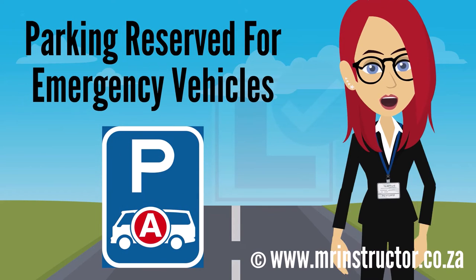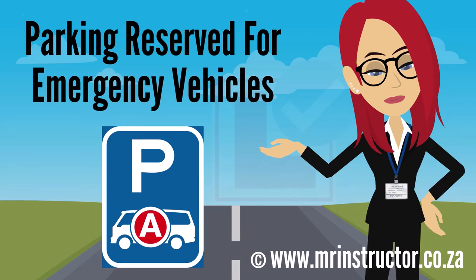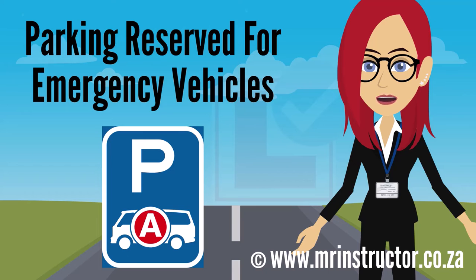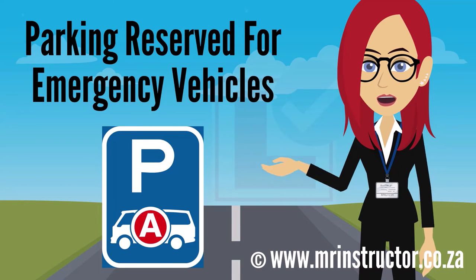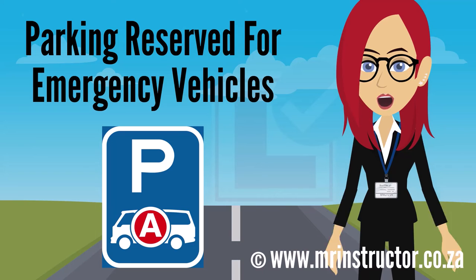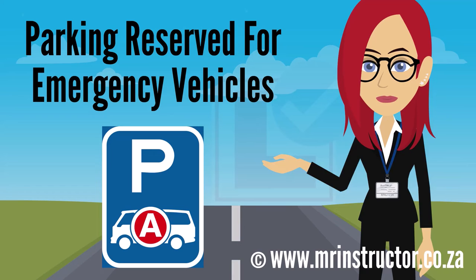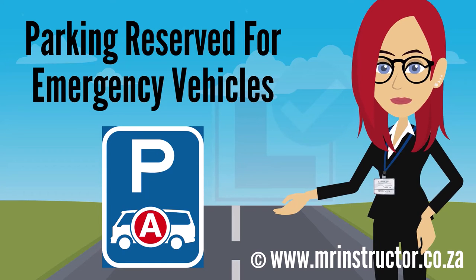This is a parking reservation sign for emergency vehicles or ambulances. The sign can be found on any road or part of a road. The purpose of the sign is to indicate that a parking bay or parking area is reserved for exclusive use by emergency vehicles — for example, at a casualty handling facility at a hospital. If you are driving an emergency vehicle and you encounter the sign, you may use the demarcated parking bay or enter the reserved parking area if you prefer to do so. However, you are not compelled to park there. If you are not driving an emergency vehicle, you may not park there at all.